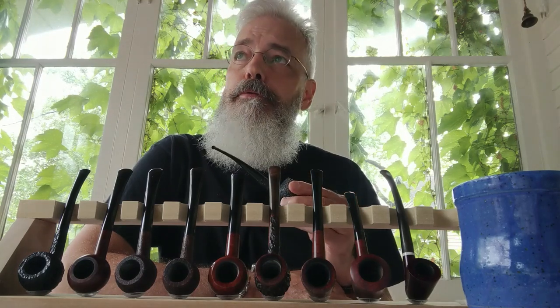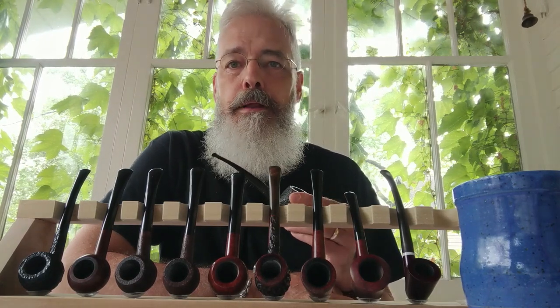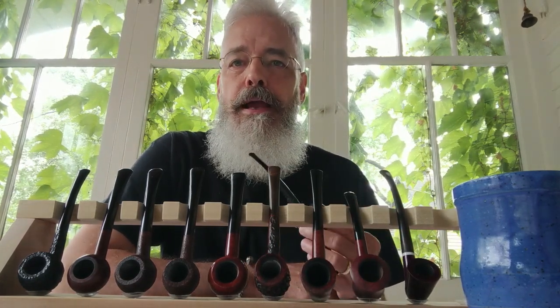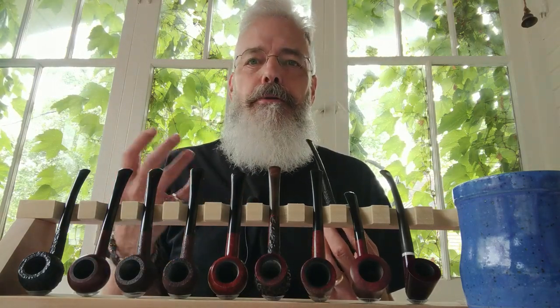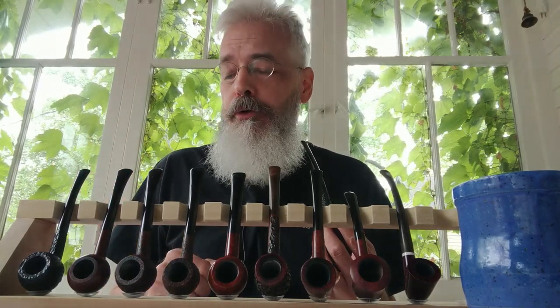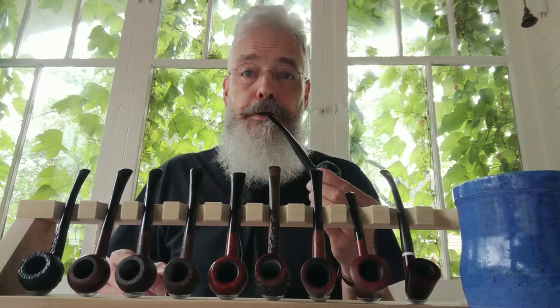When we look for a pipe, we're looking at the shape that we like, the size, how it fits in our hand, the feel, and maybe to a lesser degree, the weight. And I find myself that the lighter pipes are just a joy to smoke — it's like having a toothpick in your mouth or a straw. So I just wanted to share some of my lighter pipes with you for your consideration.